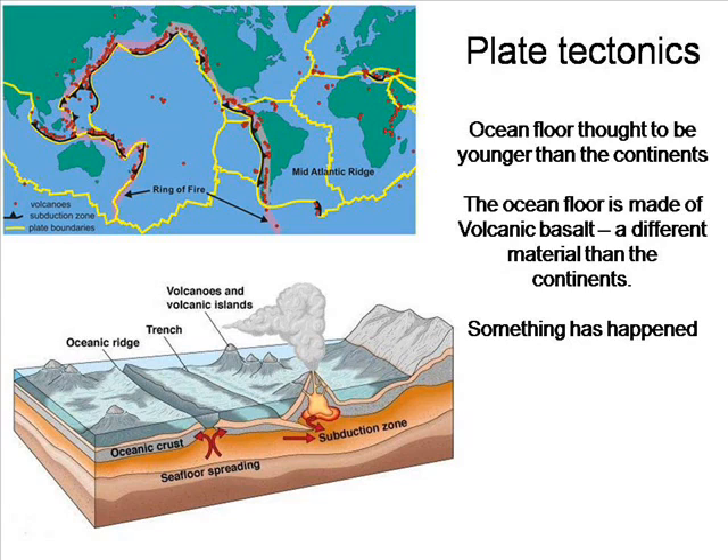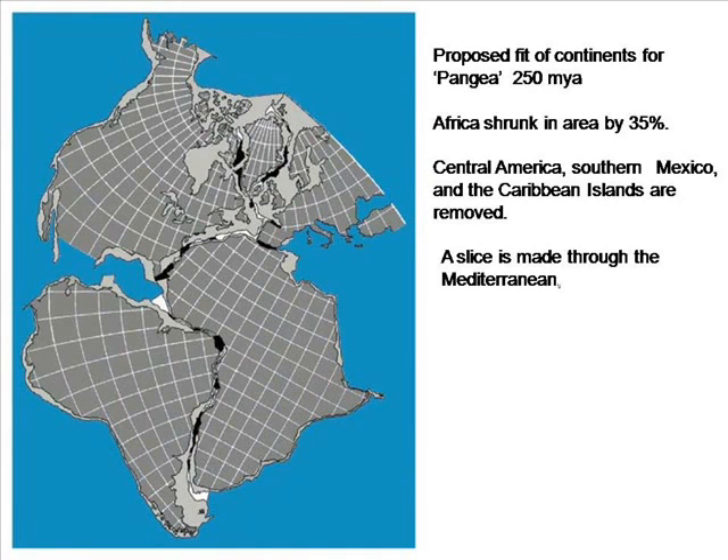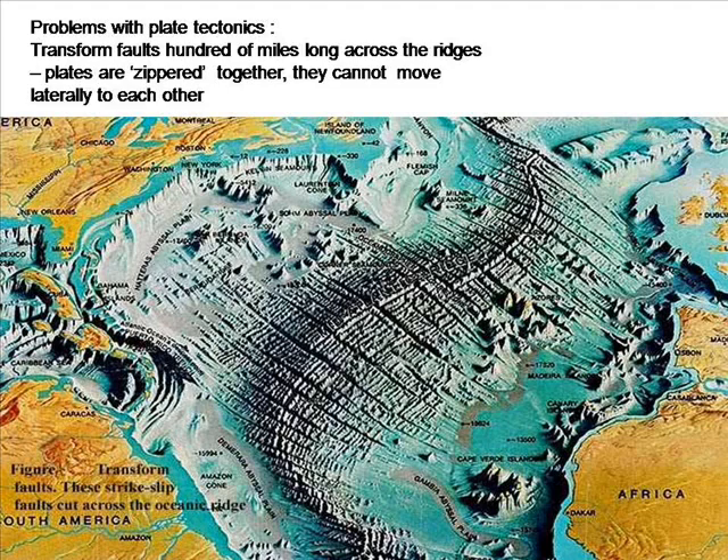This idea has become academic orthodoxy since the 1960s — that the Earth's surface is divided up into plates which, over hundreds of millions of years, move slowly about the Earth's surface, combining at different times to form different landmasses. For instance, the theoretical continent of Pangaea is proposed this way, although to make it fit, you have to reduce the size of Africa by 35% and lose Central America, Southern Mexico and the Caribbean islands. There are other problems with plate tectonics, but the theory can be falsified without going to university. Transform faults are cracks which run for hundreds of miles at 90 degrees to the main fault. These have the effect of zippering the plates together and making it impossible for them to move laterally to one another, as is proposed by the theory.